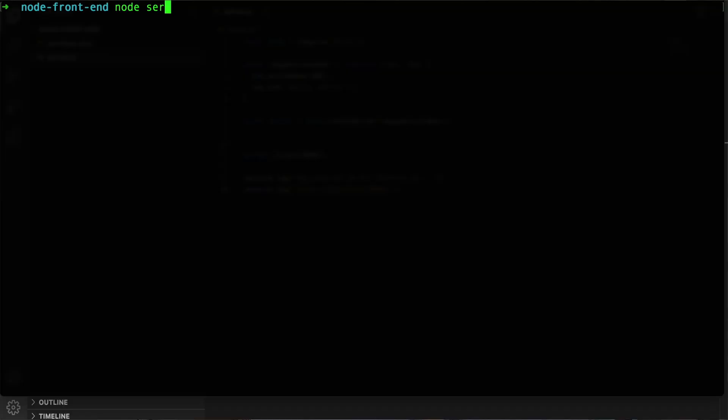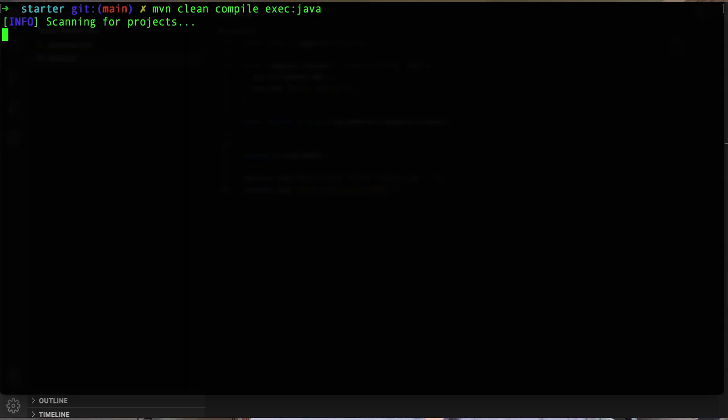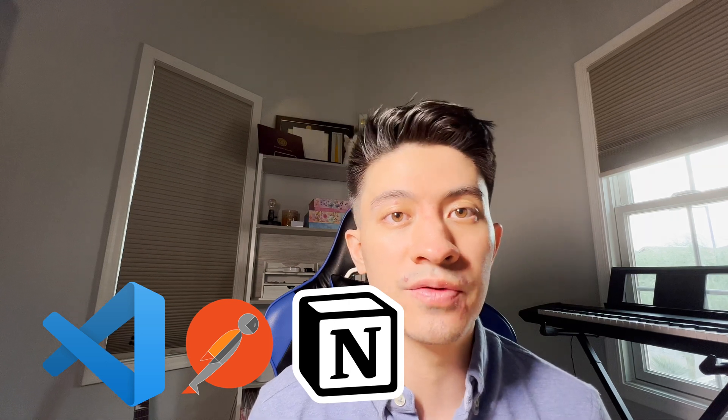One thing I noticed right off the bat is that it's very smooth. Right here I'm running my Node.js server serving up some client-side code, and I've also got a back-end server running Vertex. Working between both of these applications has been quite responsive. I also have Visual Studio Code, Postman, and Notion running as well, and all my programs are still responsive even when I'm working on them simultaneously.